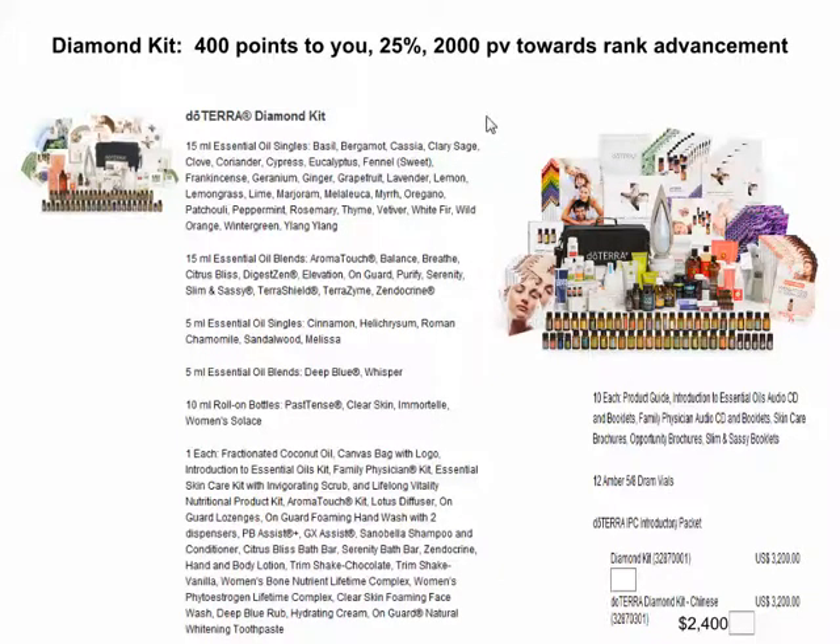I love the Diamond Kit. It is the coolest kit. I love it the best because you get everything. There might be like one or two items that doTERRA has that aren't in here, but that's one or two items of the whole entire product line. You get this cool diffuser and the cool carrying case.